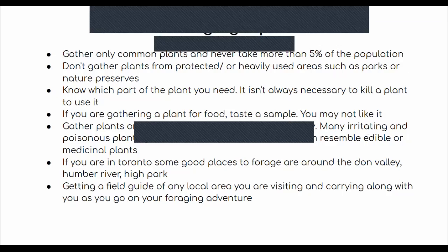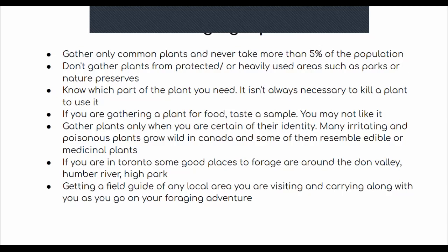I recommend getting a field guide for any local area you're in and carrying it along on your foraging adventure. I really like physical books because it's nice to flip through and compare leaf patterns so you know exactly what you're foraging. I also love to press flowers into books, and once they're pressed, place them in photo albums. It's a good way to keep them in storage — you can write little labels and preserve them for as long as you want.